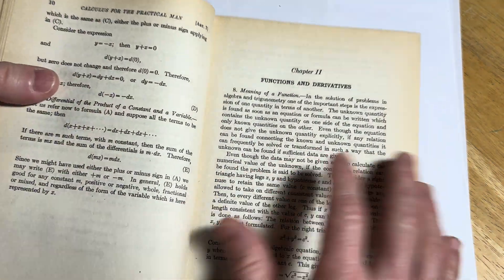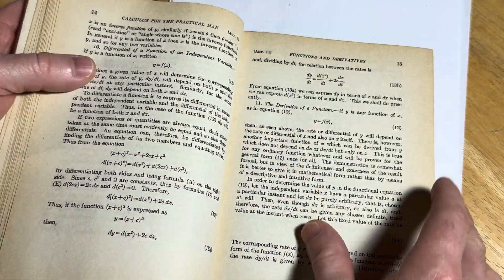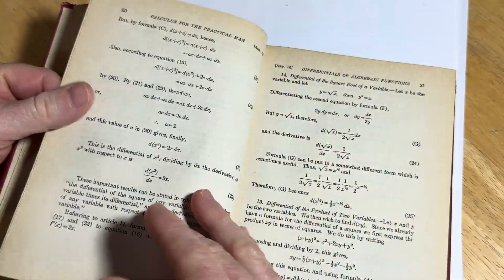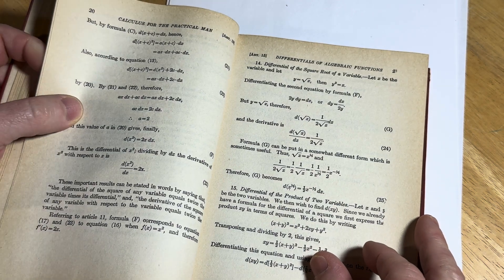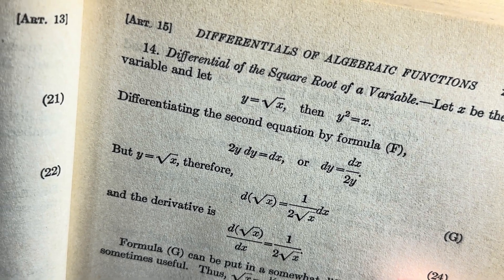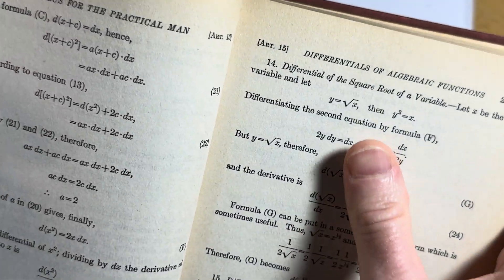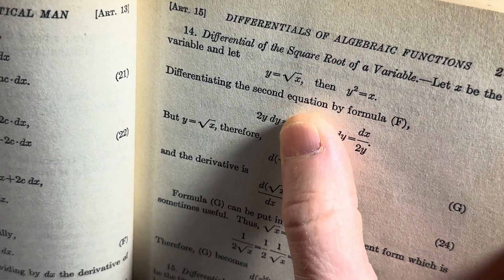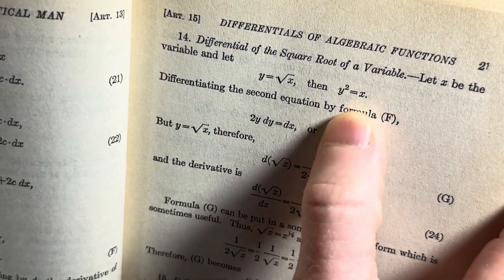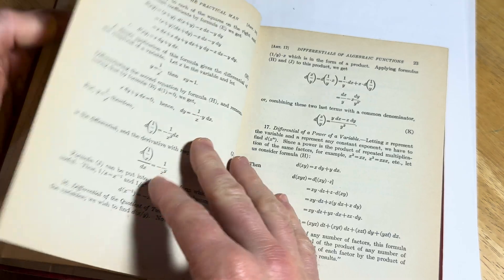Then here's Chapter 2, Functions and Derivatives — Meaning of a Function. I just have to smell it again. It's just calling me. And then we have Differentials of Algebraic Functions, taking some derivatives and doing some manipulations. For example, 'Differential of the square root of a variable — let x be the variable, y equal to the square root of x.' That's actually very useful. This type of manipulation is very common in calculus — I was working on an integral once and you do stuff like this a lot. It's good mathematics.